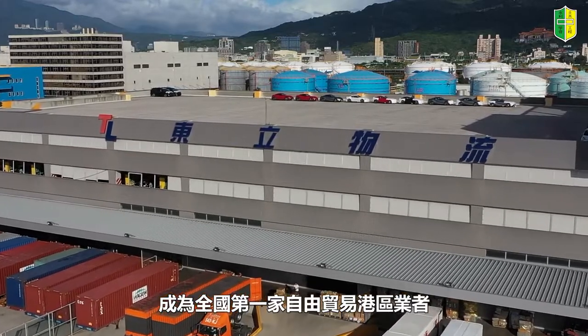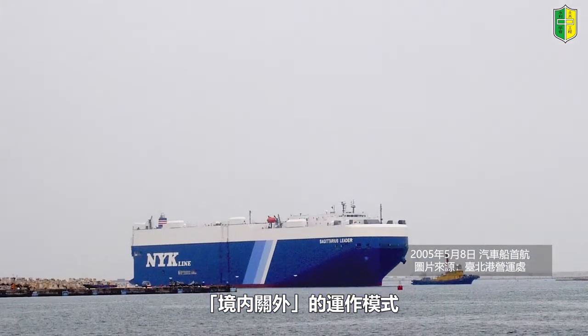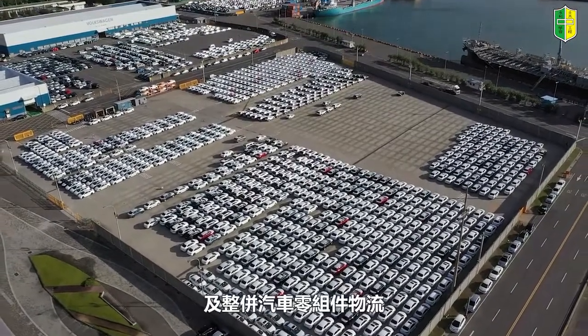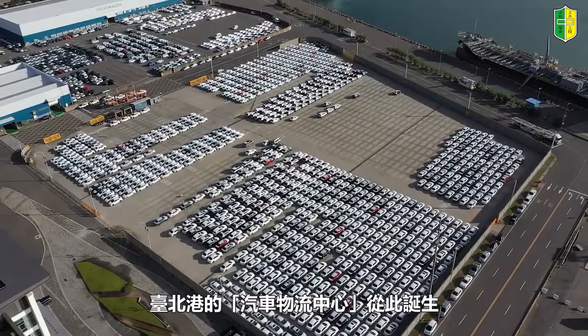2002年台塑石化公司取得营业许可，开始加入东码头区经营石化油品储运加工加值。2005年10月东立物流公司也取得营业许可，成为全国第一家自由贸易港区业者，并配合政府推动自由贸易港区境内关外的运作模式，主要业务为整车进出口物流及整并汽车零组件物流，台北港的汽车物流中心从此诞生。